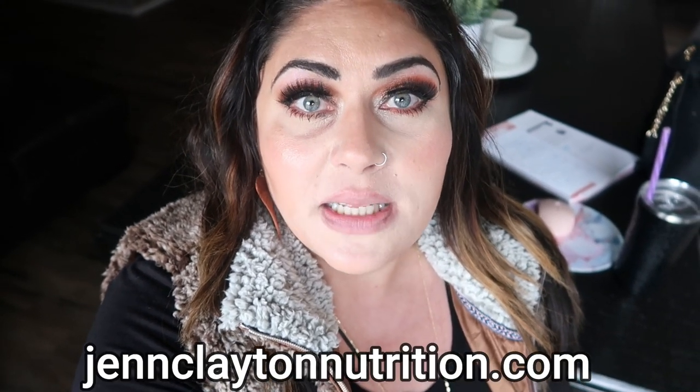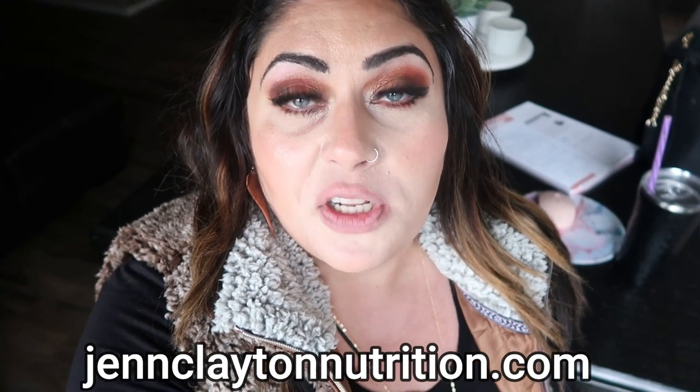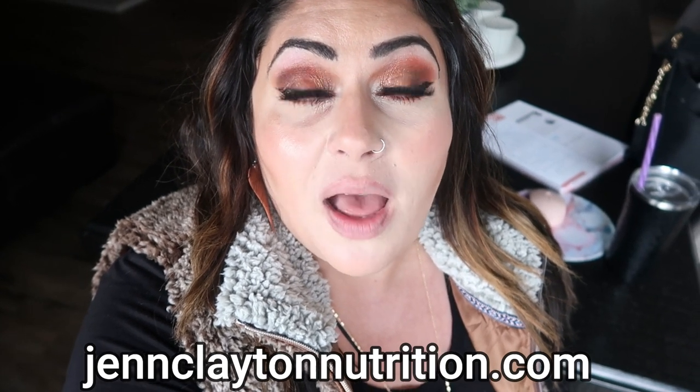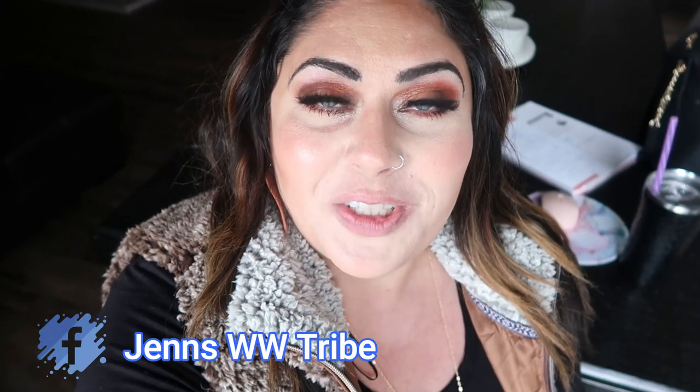Don't forget to check out the description box down below for my meal planner. You guys are absolutely loving it. It has been a complete game changer for me and it turned out even better than I could have ever hoped for. Also find my other nutrition coaching options: 30 and 60 minute one-on-one sessions, and personalized macros and calories. You'll also find links and discounts to all my other favorite things and my Facebook group. So let's jump in.